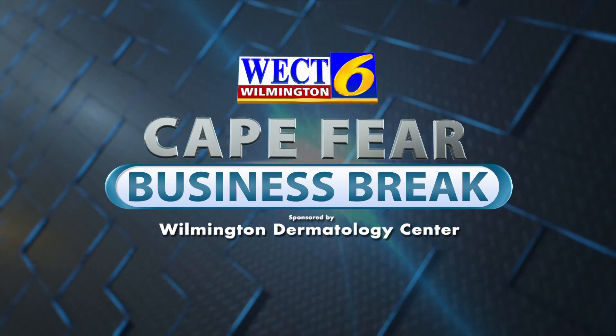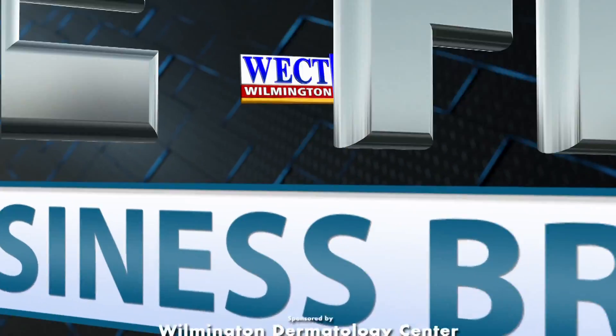This is the WECT Cape Fear Business Break. Good morning, I'm Erin Kirk and I'm here with Dr. Roslyn George from Wilmington Dermatology Center.